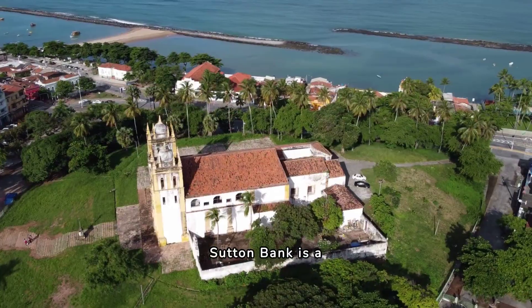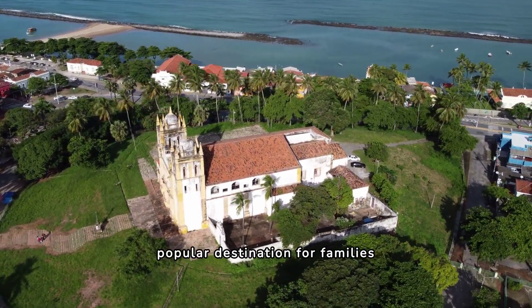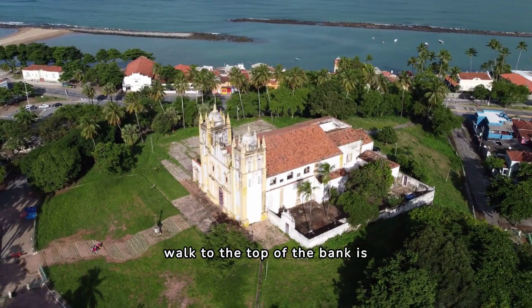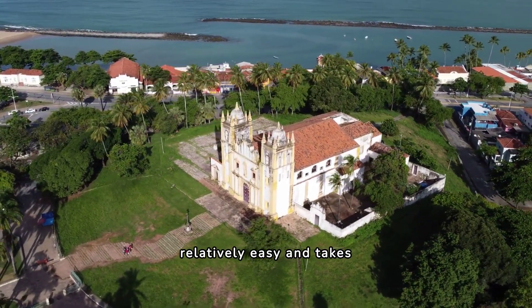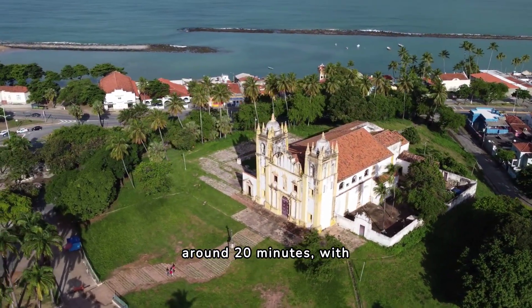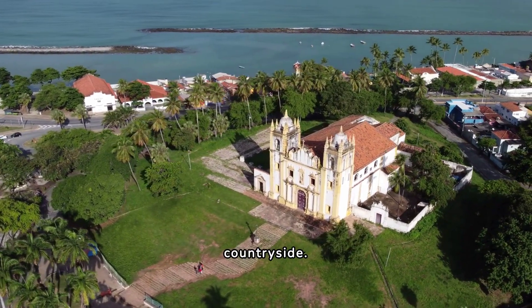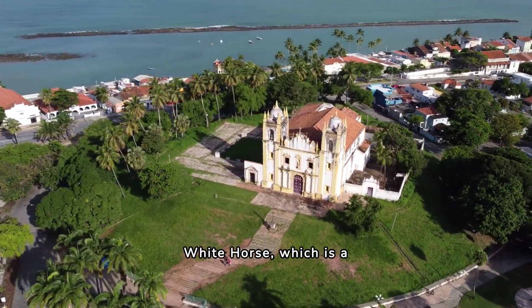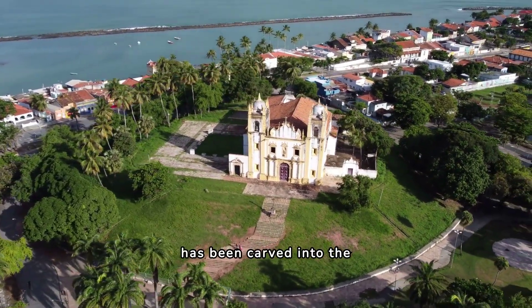3. Sutton Bank. Sutton Bank is a popular destination for families looking to explore the North York Moors. The walk to the top of the bank is relatively easy and takes around 20 minutes, with stunning views of the surrounding countryside. Children will love exploring the nearby White Horse, which is a unique geological formation that has been carved into the hillside.